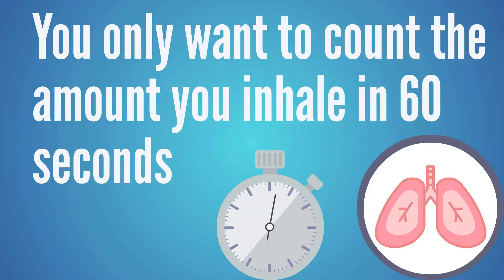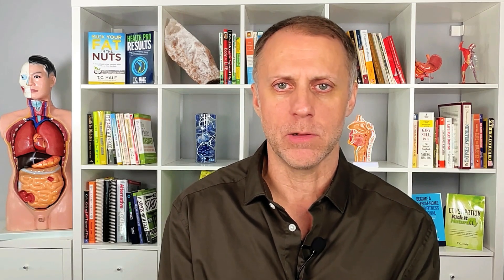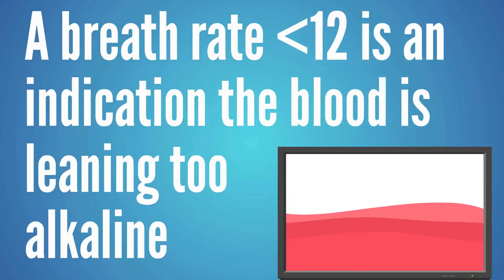What you can do right now is get the timer on your smartphone, set it for one minute, rest, and breathe normally. Count the number of inhales you have in that 60-second period — just count inhales, not exhales. If that breath rate is lower than 12, that's a strong sign that your blood may be leaning too far on the alkaline side, and it could be a contributing factor for your sleep apnea.